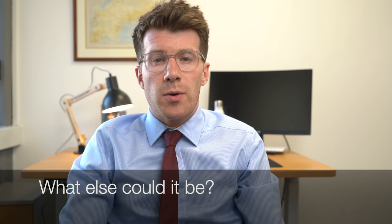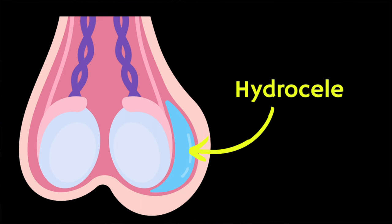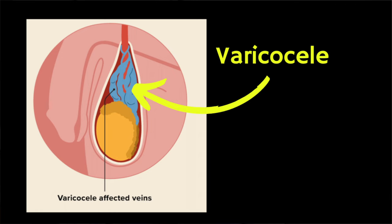A lump in the testicle could be many different things. It could be inflammation — some illnesses cause a thickening of the epididymis and surrounding structures, which can feel like an epididymal cyst. It could be a hydrocele, caused by a collection of fluid in the scrotum. It could be a varicocele, like varicose veins of the small veins next to one or both testicles, often described as feeling like a wriggling bag of worms. It could also be a lipoma, a fatty lump that can sometimes be felt separate from the testicle.